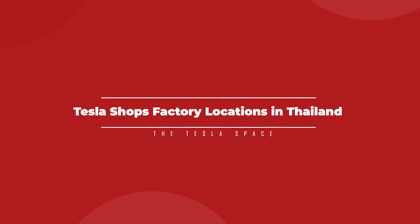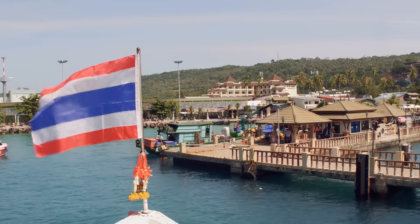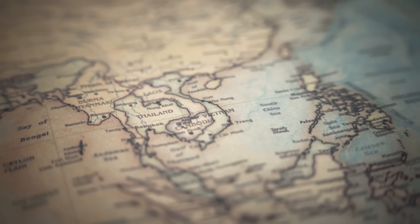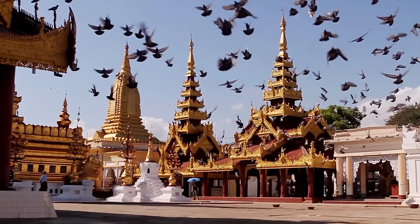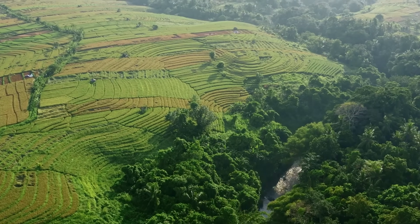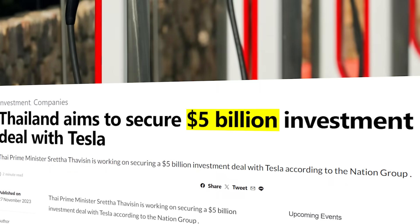The hunt for a new Tesla Gigafactory location in Southeast Asia is getting hotter, as company executives recently visited Thailand to inspect several locations that could be suitable for new facilities. In a recent interview, the Thai Prime Minister confirmed that the visits from Tesla included time for the company's representatives to experience the culture of Thailand, as well as view some good sites for a new Tesla facility — one that the Thai government says the company is willing to invest $5 billion into.